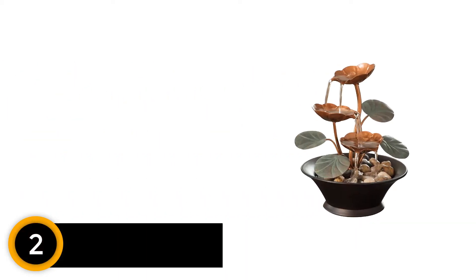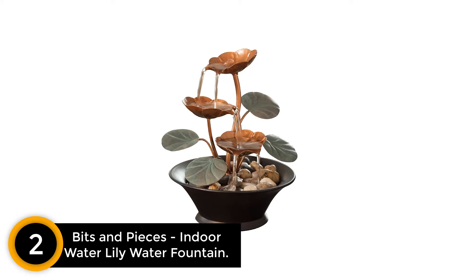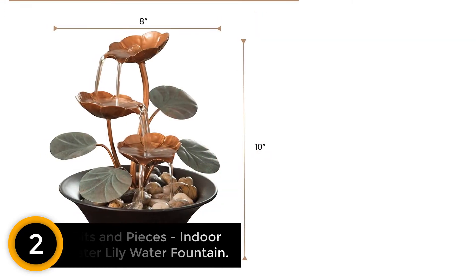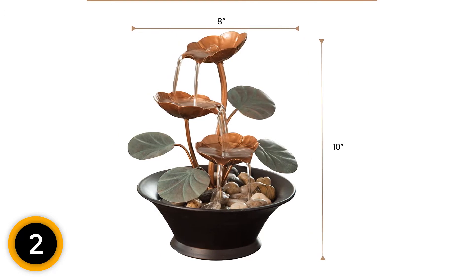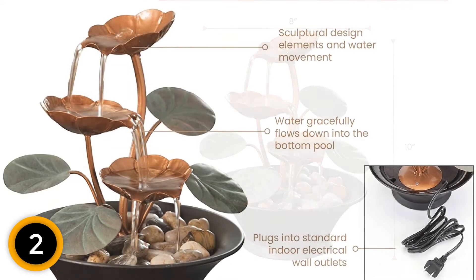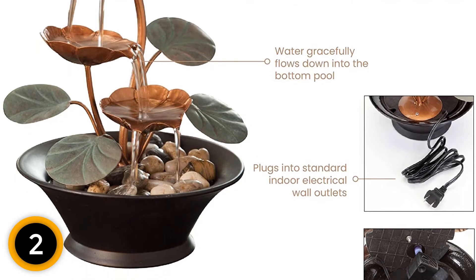At number 2: Bits and Pieces Indoor Water Lily Water Fountain. While the sound of water flowing through a fountain can be soothing, a loud motor can ruin the calm vibe. This water lily fountain by Bits and Pieces is applauded by customers for its virtually silent motor. It measures just 8 inches by 10, and is designed for indoor use only. It's the perfect size with a nice, strong submersible pump that is able to push the water up the main stem, flowing down to the other flowers.